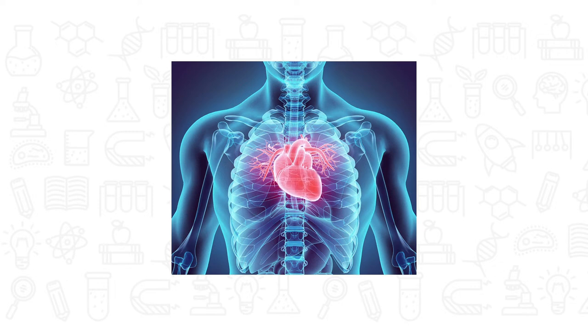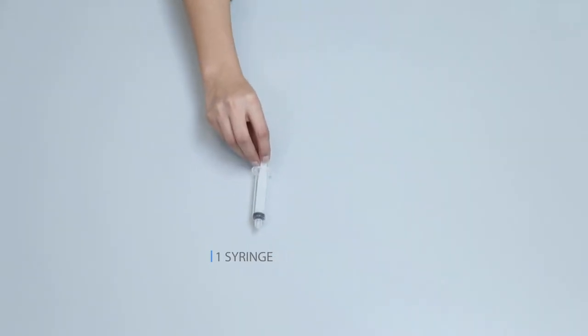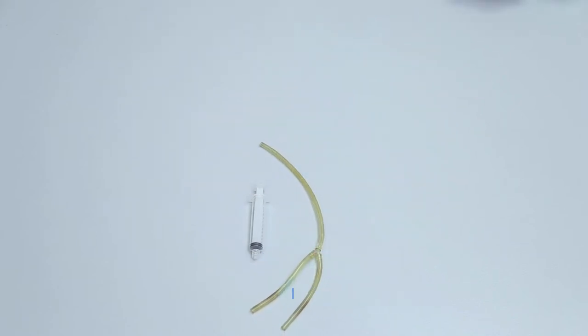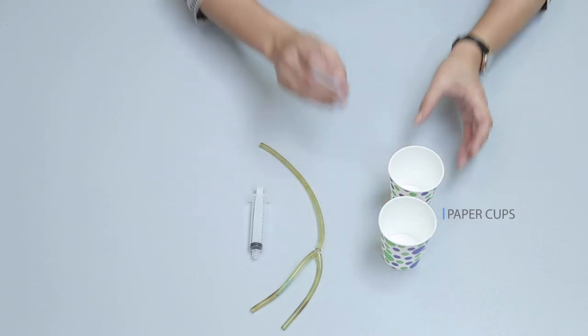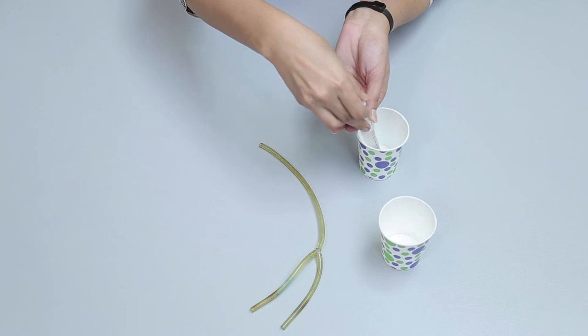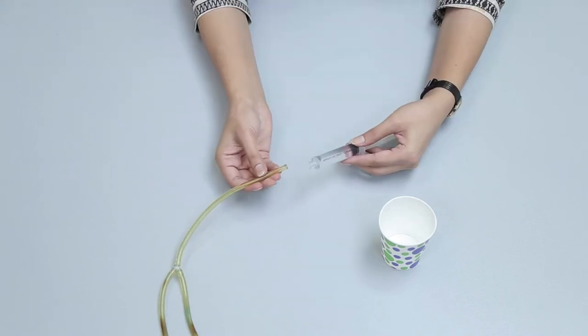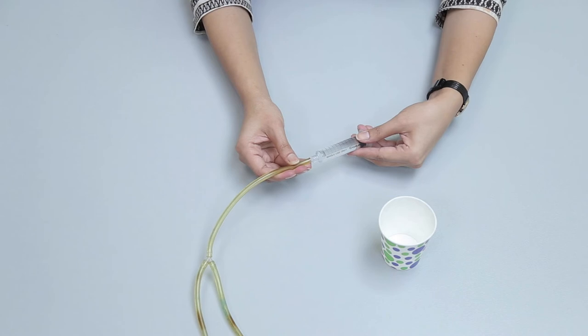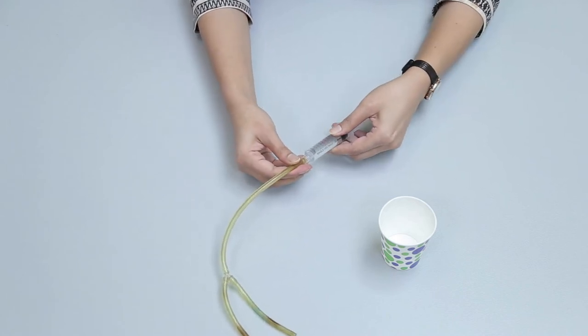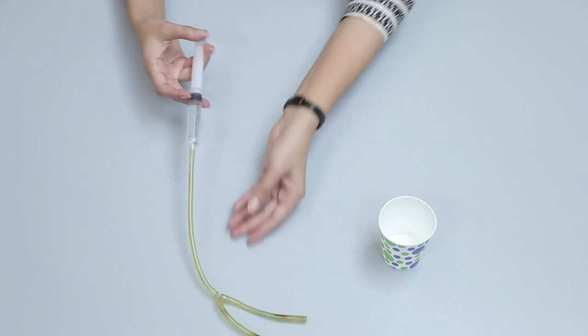The contraction and relaxation of the heart muscles pump the blood. Let's observe this phenomenon by using one syringe, one transparent plastic tube, a Y-shape connector, and a paper cup. Fully fill the barrel of the syringe with water, then attach the long tube of the Y-shape transparent tube to the tip of the syringe. Suppose the syringe is just like our heart.